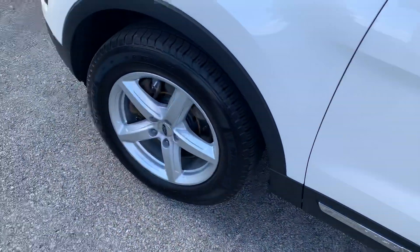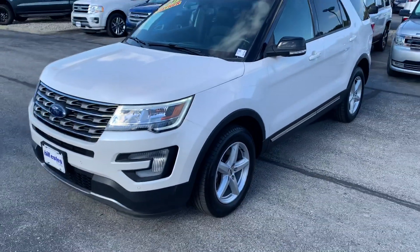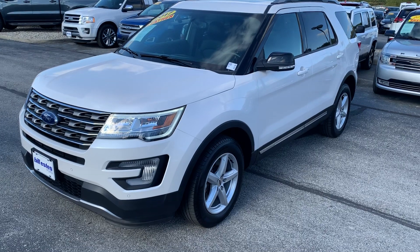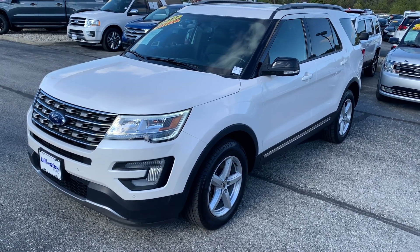It's also got remote start and blind spot monitoring in the mirrors. It's just about as well equipped as you can get for an XLT. If you have any questions, give us a call at 317-852-2231. Thanks.